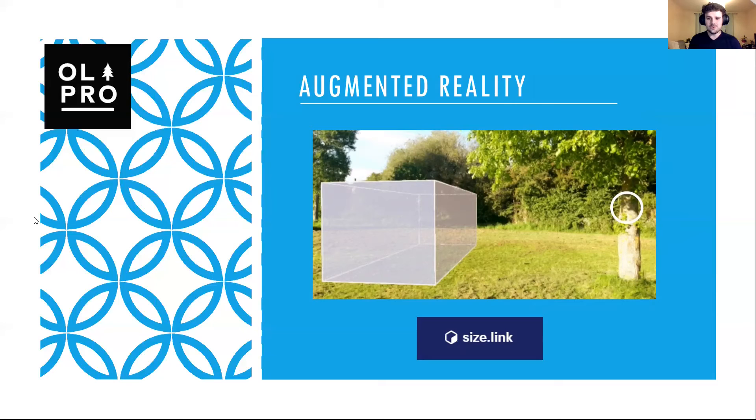But it's important not just to innovate within your product development, but also within your marketing as well. One example of what we did last year was to include a new augmented reality feature for products. This is simply a link to a website called size.link, where you input the dimensions of each product and it allows you to see your products in real time in your local surroundings on your phone. From a functional point of view, this allowed our customers to see whether products fit in their garden — for example, during lockdowns when there was a trend of people going camping in their garden. So it served both a visual marketing purpose and a functional purpose, and we saw a lot more sales as a result.